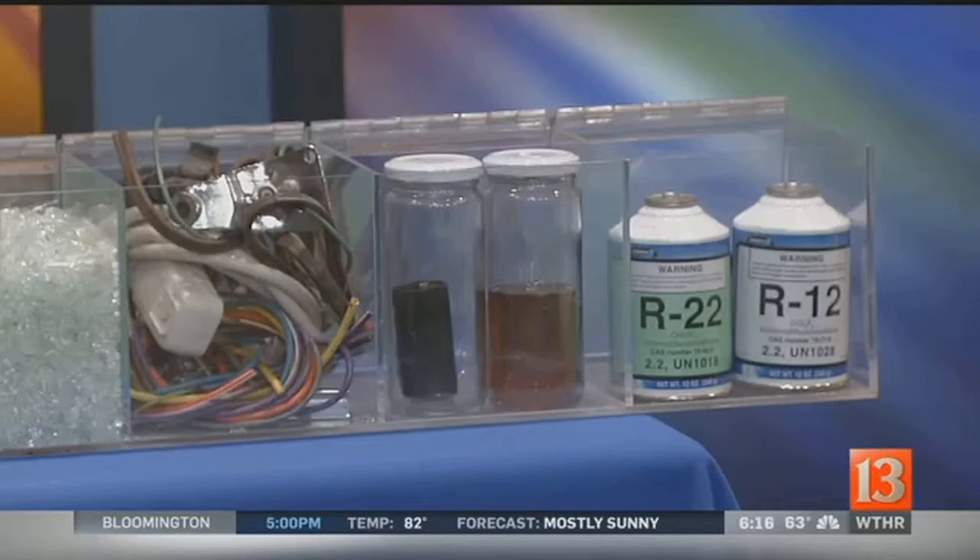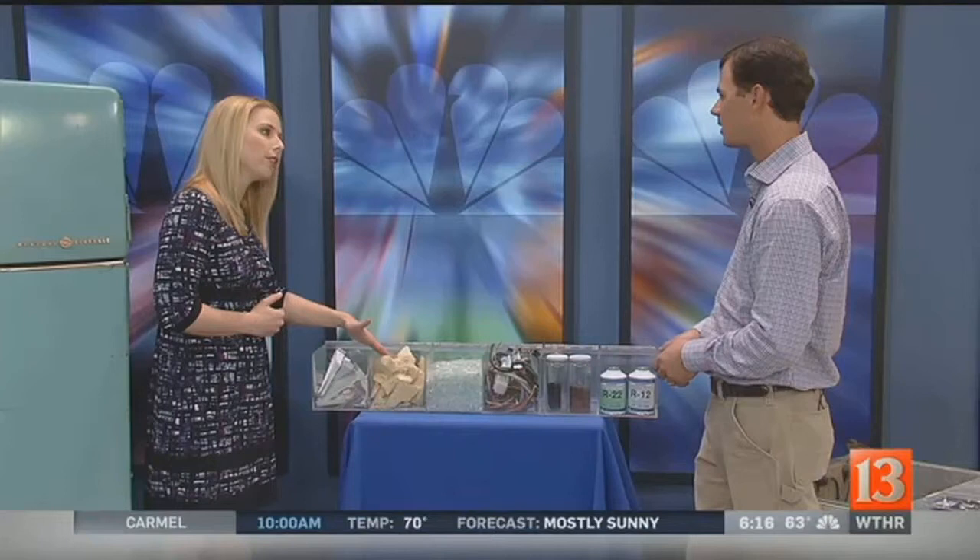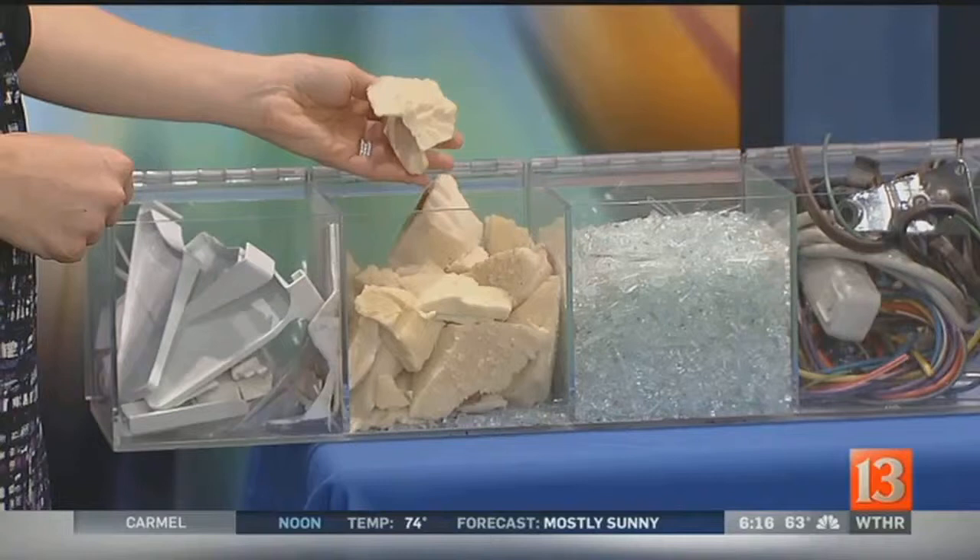As we come down the line here, there's obviously a lot of glass in refrigerators. And this is interesting — the foam actually creates more energy. The foam is something that a lot of people don't think about. It has a blowing agent that they installed it with that is similar to the hairspray bottles of the 80s. We actually capture this and we'll destroy it in an environmentally proper way.